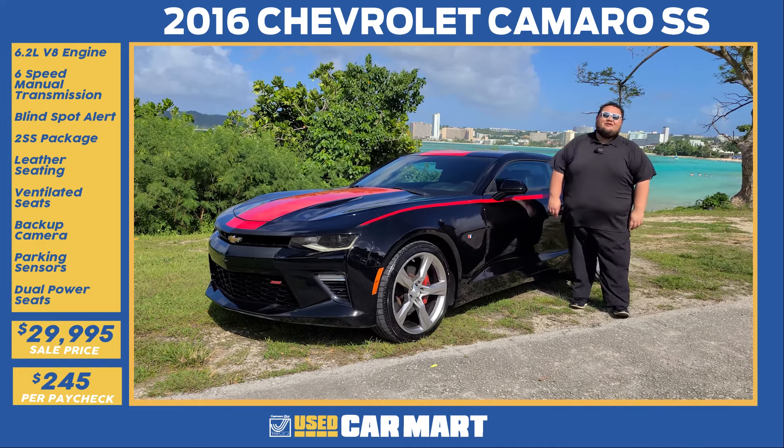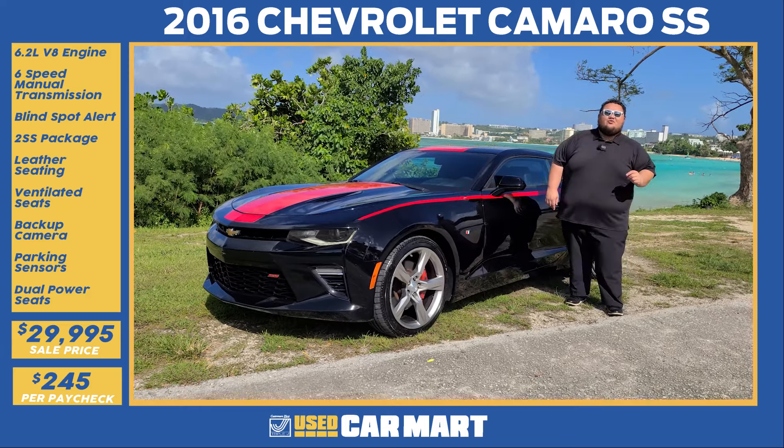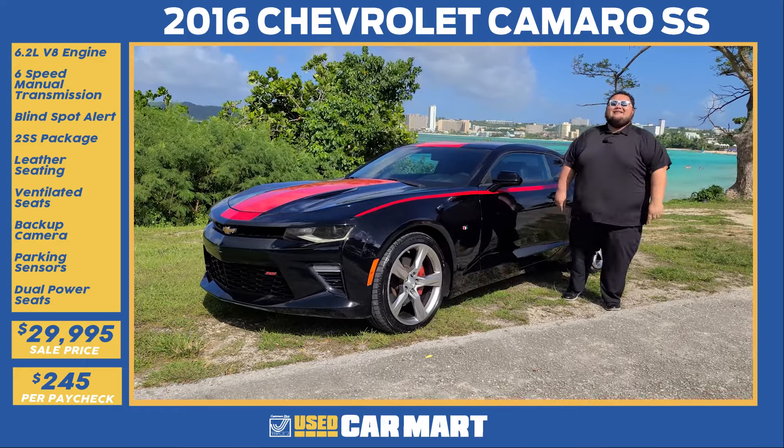What's up today, Guam! It's Jay Mack from Triple J Motors, and this is Triple J Who's Car Mart's Pick of the Week. This week we have a 2016 Chevrolet Camaro SS. Let's get down to details.